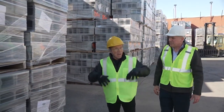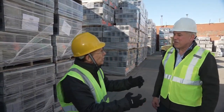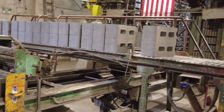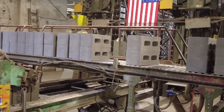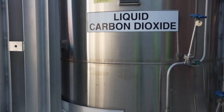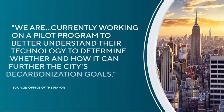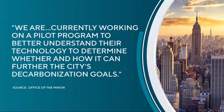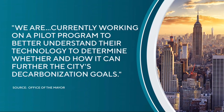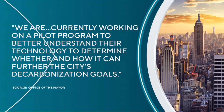Every single block you make encapsulates CO2. Absolutely, every single block. So these blocks made in New York are taking pollution out of the air of New York? Yes. This may not be the answer, but one possibility, according to the Adams Administration, who says we are currently working on a pilot program to better understand their technology to determine whether and how it can further the city's decarbonization goals.